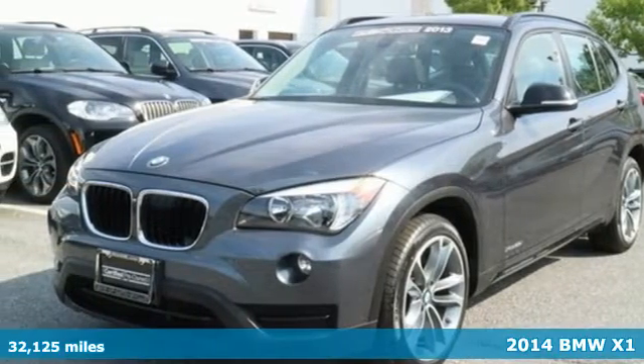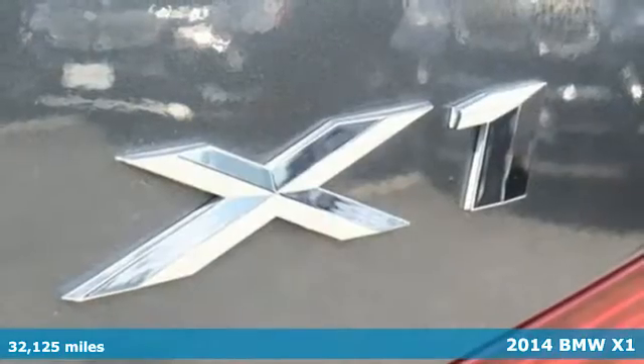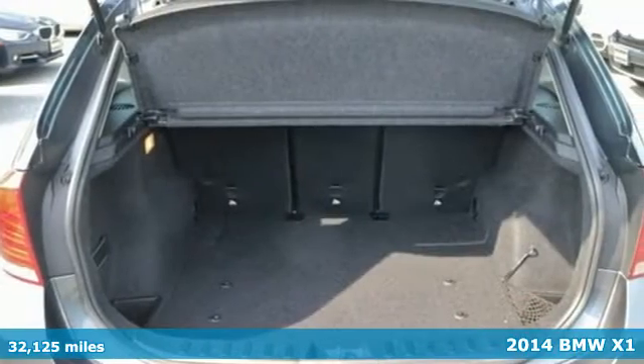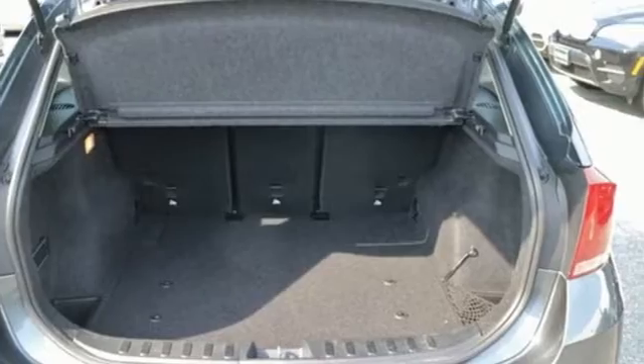It's a 2014 BMW X1. It blends unique styling, responsive driving dynamics, and adaptable interior space into one fabulous SUV.